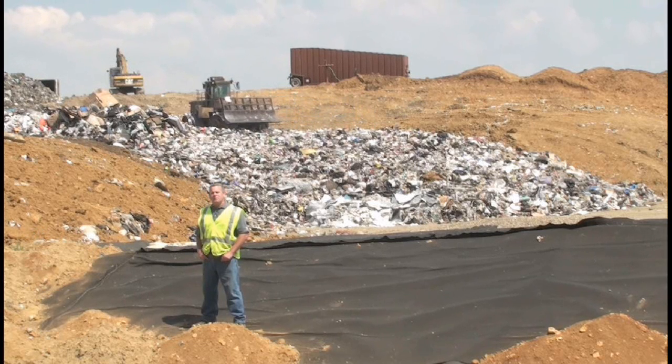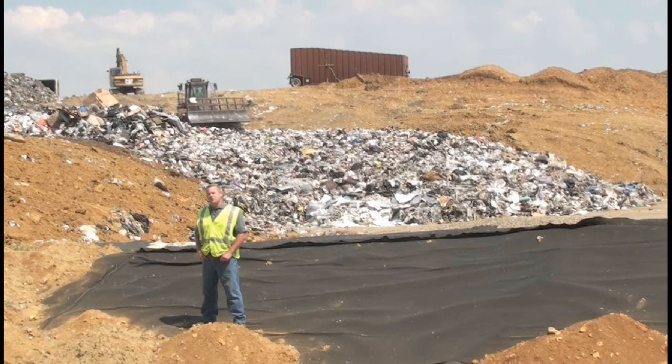The landfill can be covered every evening with alternate daily cover, which could be a tarp, or we can use dirt to cover the garbage. Once the garbage arrives at the landfill, it is buried forever.